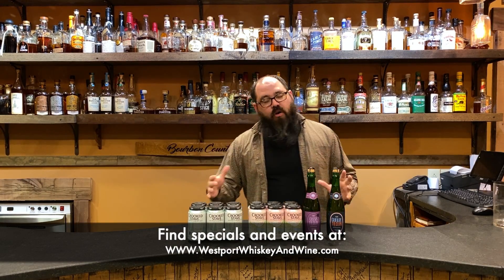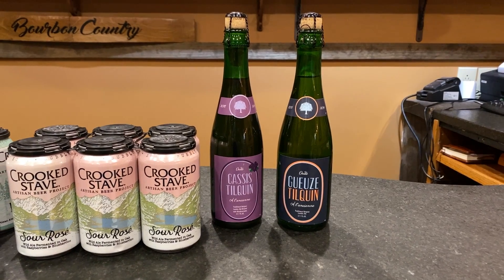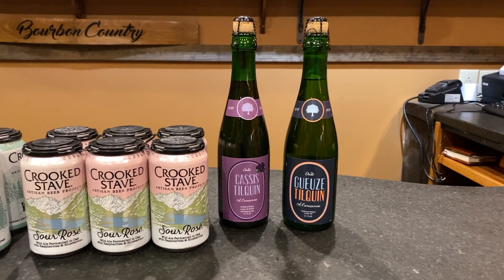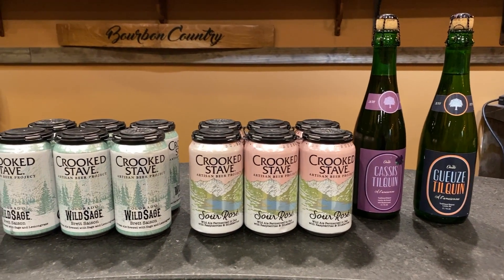Hello Internet, this is Steven Gandolfi coming to you from the tasting room at Westboro Whiskey and Wine with this week's Cheeky Pint, which is a focus on some sour beers. We've got a couple of imported beers from Tilquin in Belgium, and a couple of domestic beers from Colorado with Crooked Stave.